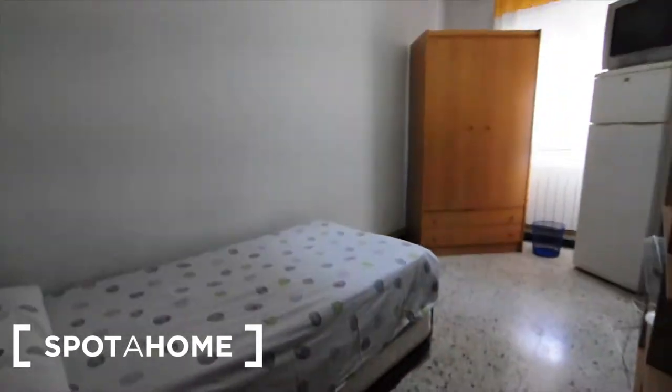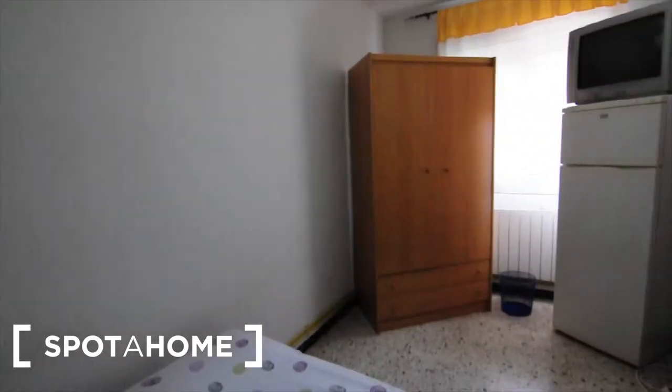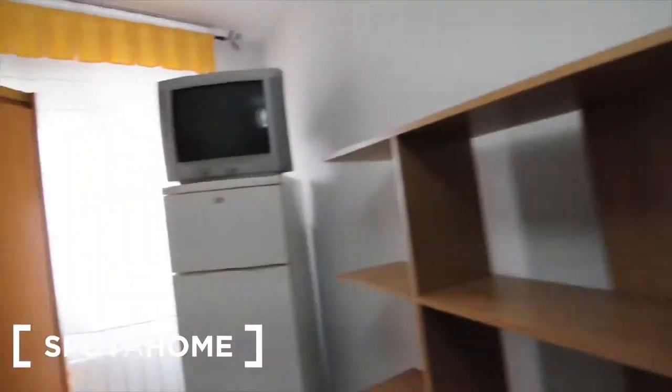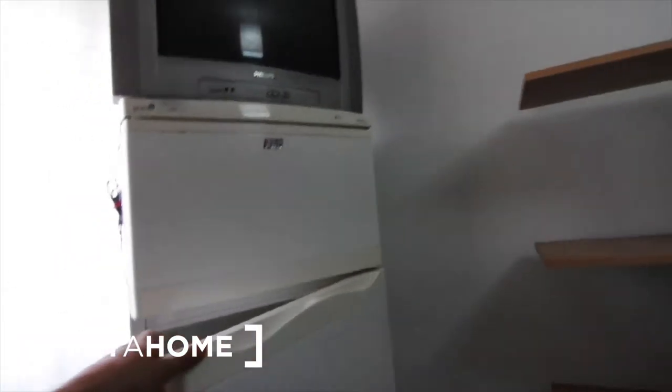So this is the room where you have a big double bed with another one underneath, just in case you've got some visitors. There's a chest of drawers here and a really big shelf here, and a wardrobe with some drawers there as well. You also got your own freezer here and a TV.